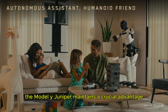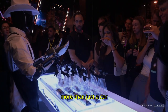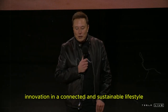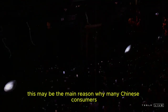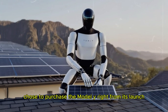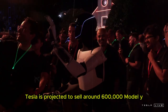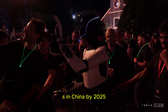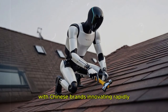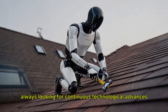Still, the Model Y Juniper maintains a crucial advantage — the strength of the Tesla brand. More than just a car, Tesla has become a global icon of technology, innovation, and a connected and sustainable lifestyle. This may be the main reason why many Chinese consumers, despite having several alternatives available, chose to purchase the Model Y right from its launch. Tesla is projected to sell around 600,000 Model Ys in China by 2025. However, the local market remains extremely competitive, with Chinese brands innovating rapidly and increasingly demanding consumers always looking for continuous technological advances.